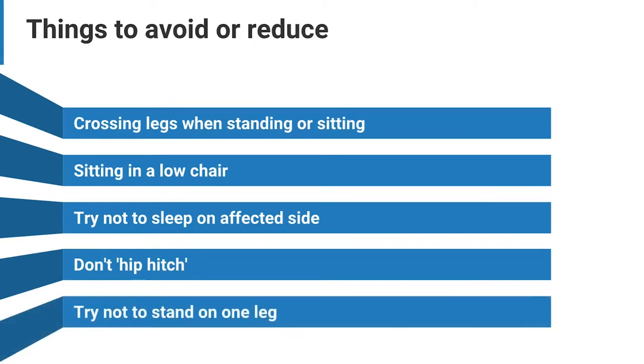When getting into a car, put your bottom in first, and then swing your legs round. Sit down to get your trousers on. Getting these things right can improve your pain, even when your rehab starts.